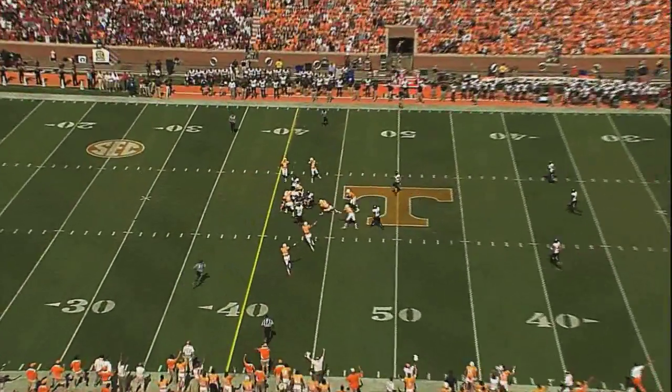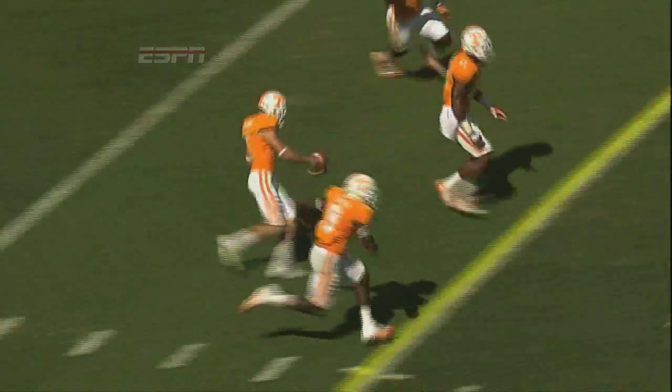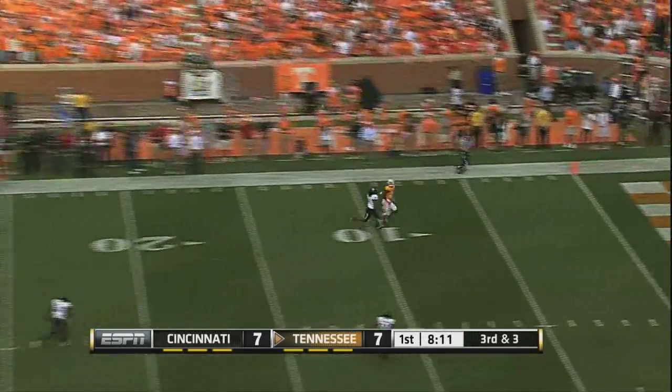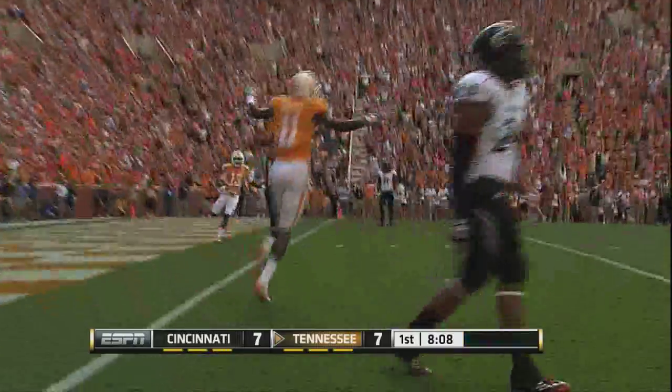Onside kick — Bray has got the corners on kick, Tennessee gets the onside kick! And Bray back to the shotgun, gets the snap, drops back, Bray is on the left side and through the end zone — a shot, perfect throw, touchdown Justin Hunter!